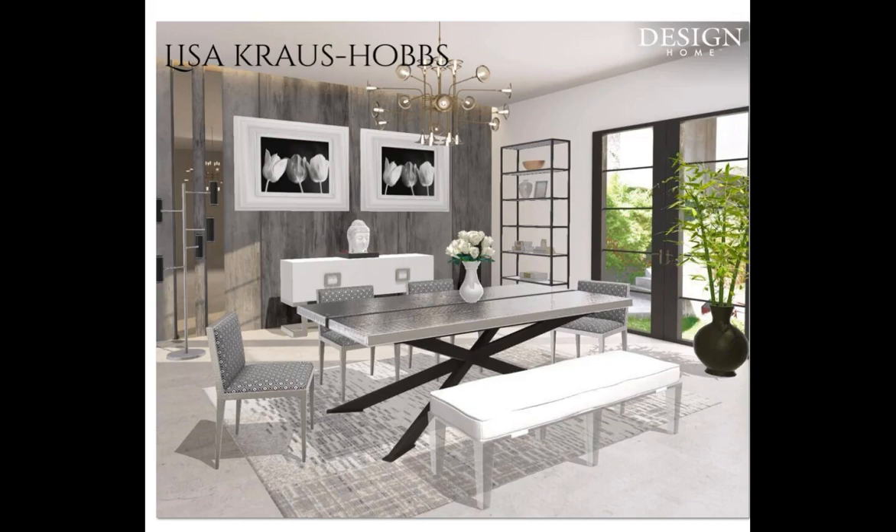First up is Lisa Cross Hobbs. Congratulations, girl — I am loving your design. This is just so adorable. This is one of my favorite dining room tables right here — it has the silver top with the black legs. It has like an X. Very, very nicely put together, girl. I am just adoring this design. Congratulations.